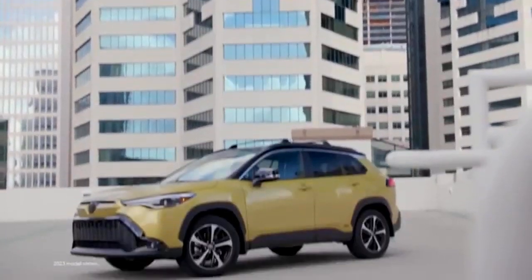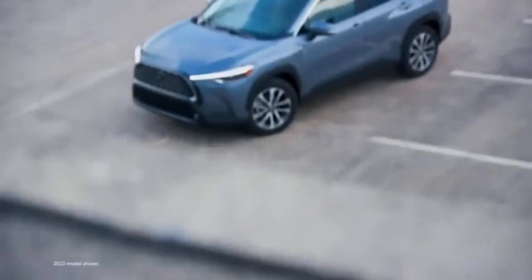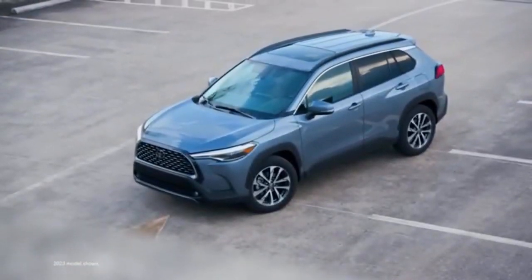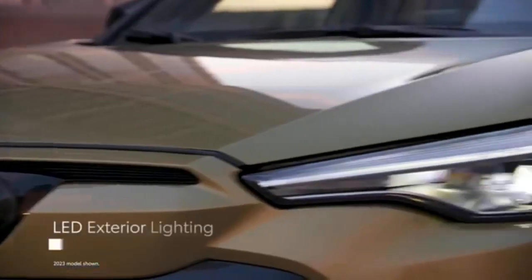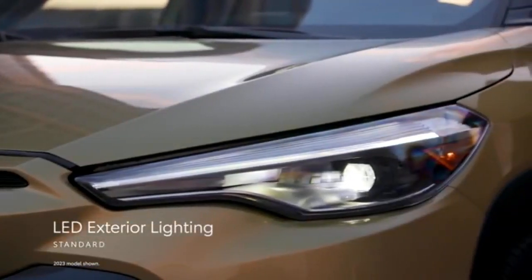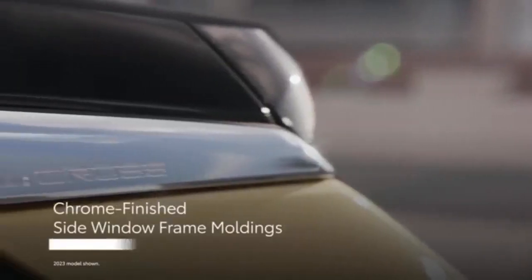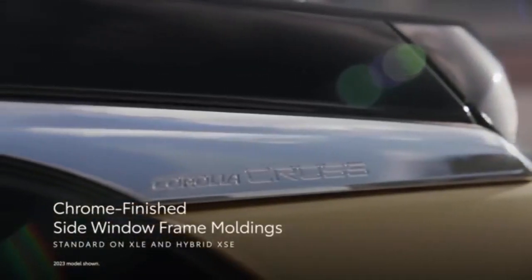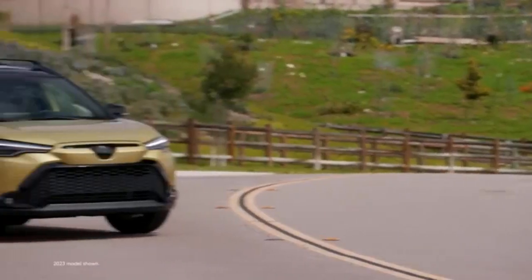The Toyota Corolla Cross should be an automotive slam dunk, considering its popular Corolla namesake, affordable pricing, and practical SUV proportions. But after renting a Corolla Cross LE AWD with an MSRP of $27,490 on Turo for this evaluation, I found the SUV to be more of a missed layup, due in large part to its buzzy powertrain.